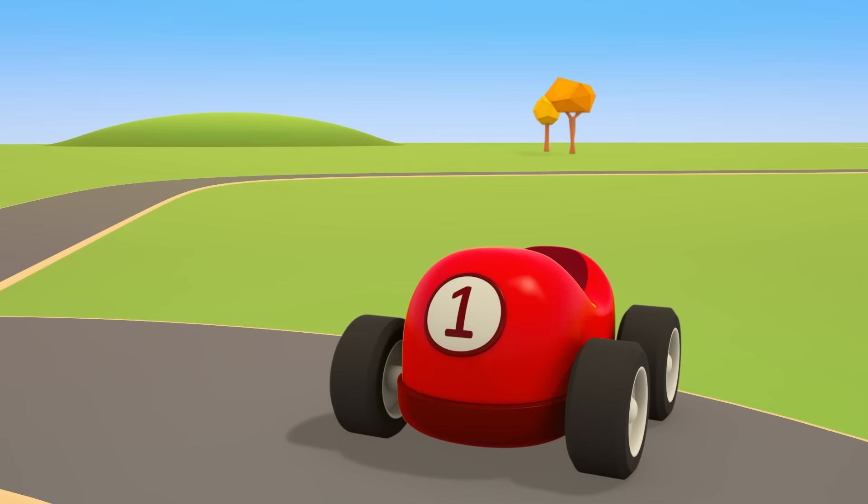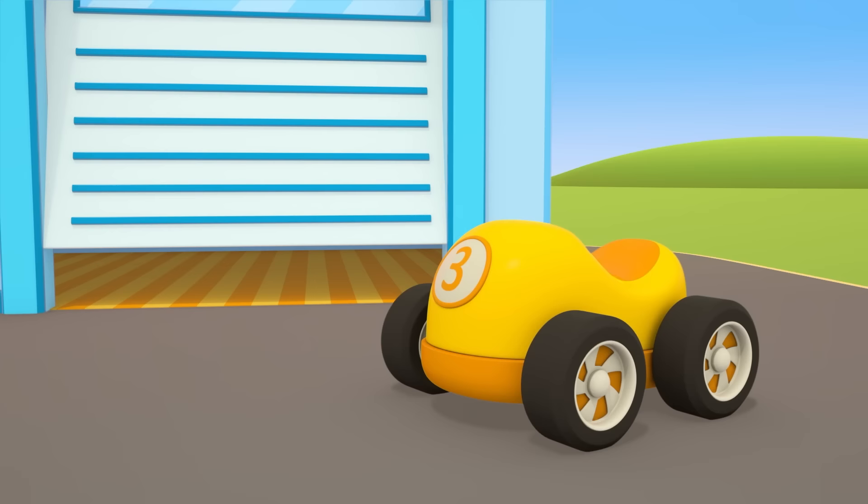Helper Cars. The cars are playing with a ball next to the car repair shop.